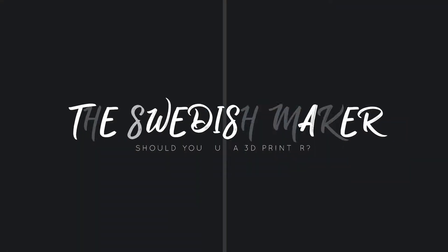Hi and welcome to The Swedish Maker. Today we're going to talk about why you should buy a 3D printer, or maybe why you shouldn't buy one. A lot of people are wondering: should I buy one or shouldn't I? And there are some things to consider.